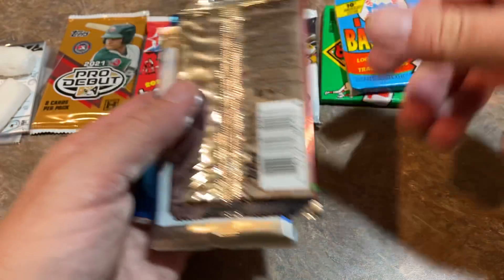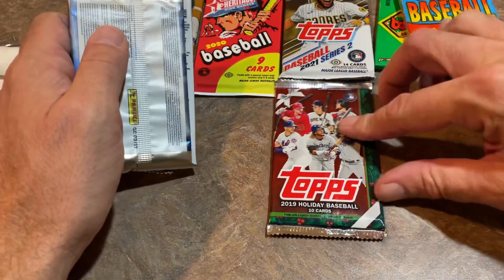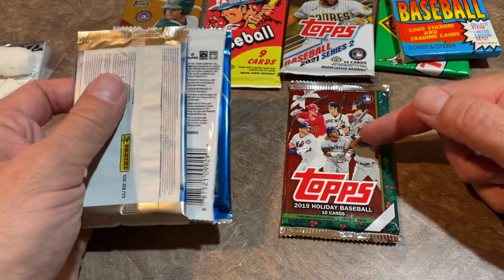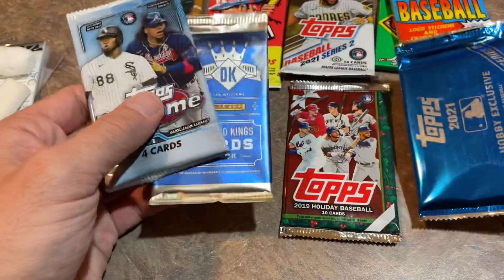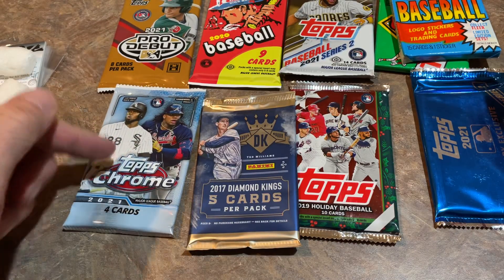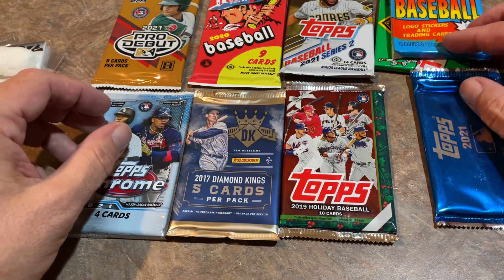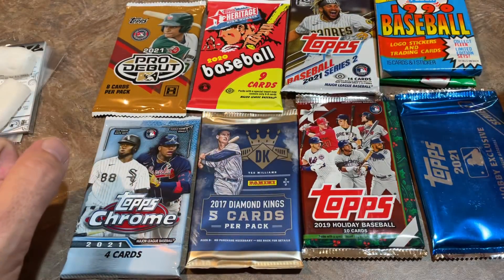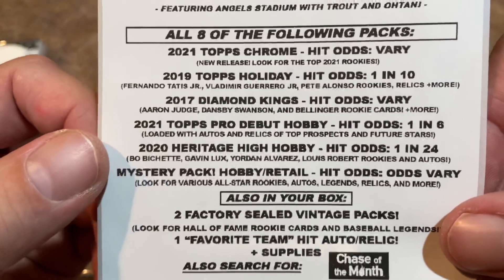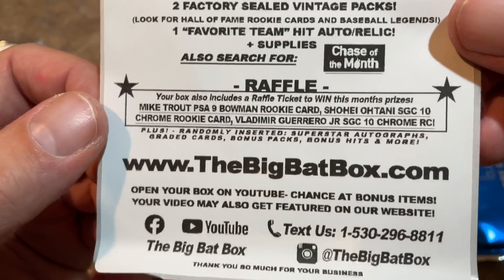There's a 1990 Fleer pack in there — so those are our two older packs. We have a Topps Holiday pack from 2019, which is a pretty good one because there are a lot of decent rookies. You can see some of them on the front of the pack — Tatis, Vladdy, and Pete Alonso. We get a Silver pack, a Diamond Kings pack from 2017, and also a Topps Chrome pack. That is the haul for $49.99, so let's show you the sell sheet.